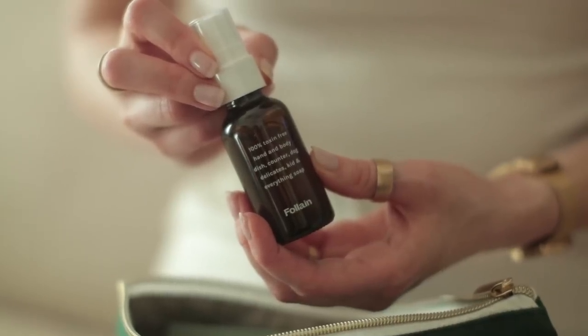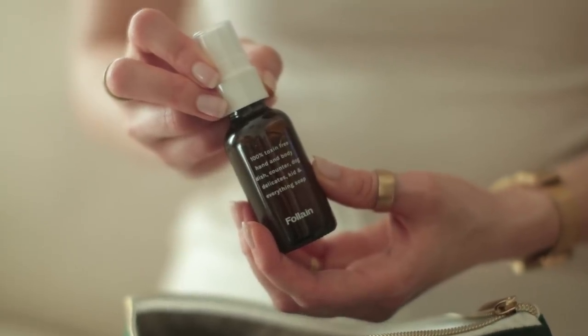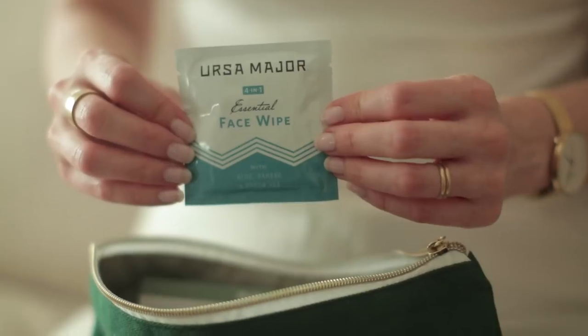The fourth thing it comes with is this hand soap, but it's not just for hands — you could use it on anything. I love the way they describe it: 100% toxin-free hand, body, dish, counter, dog, delicates, kid, and everything soap. This is just another reason why it would be the coolest gift for someone who's going to travel home — it saves luggage space and it's really nice to have a versatile soap when traveling. It also came with a little face wipe. There's actually a deal going on right now: Follain has given a promo code for the first 100 people who buy the kit — it'll be $22, which is 50% off. Use the promo code BETHANY and go to follain.com/bethany — I'll put the link in the description below.